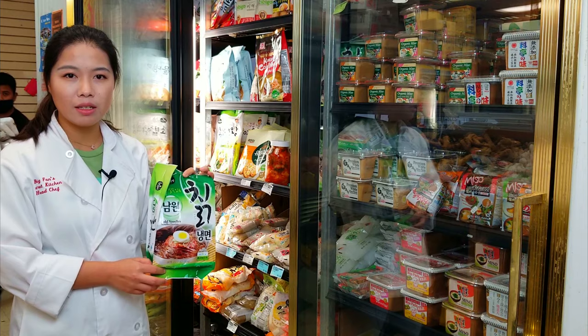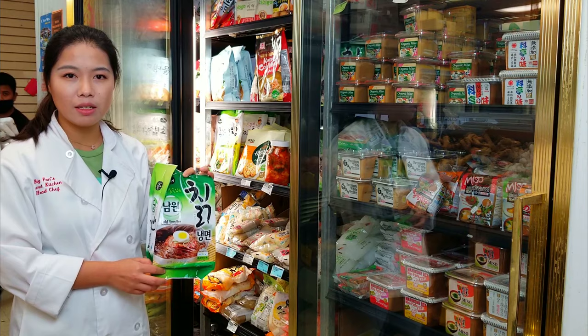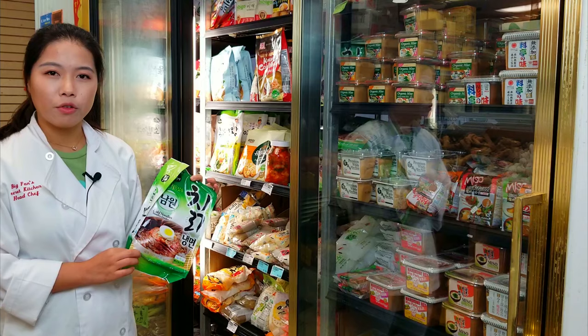They have Korean style cold noodles — it's a package ready to eat. All you need to do is put it in a bowl. It tastes really good. It's a cold dish, super for the summer. You should try it.